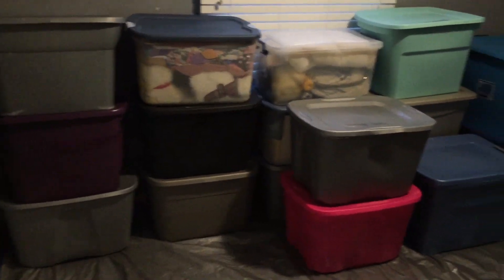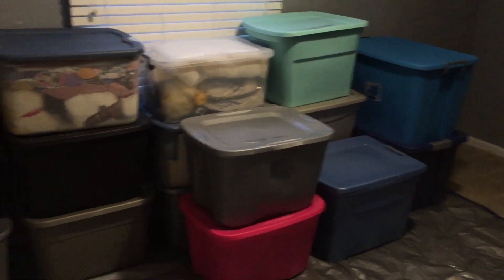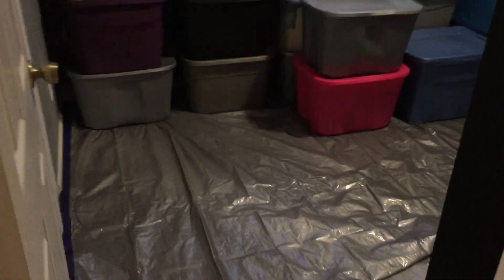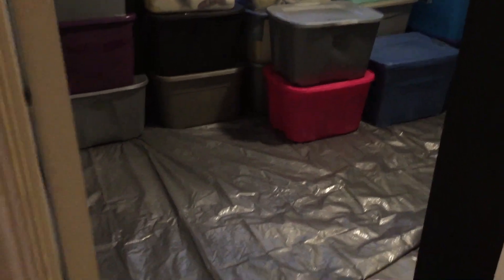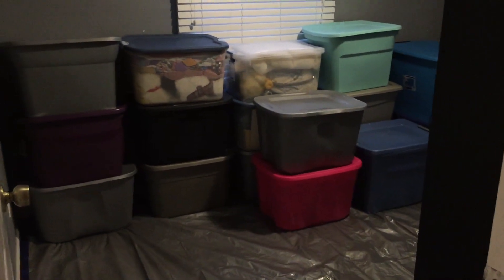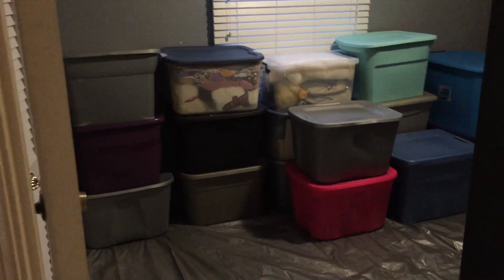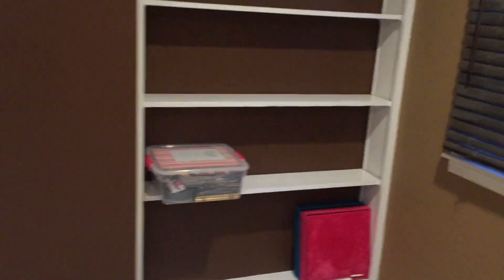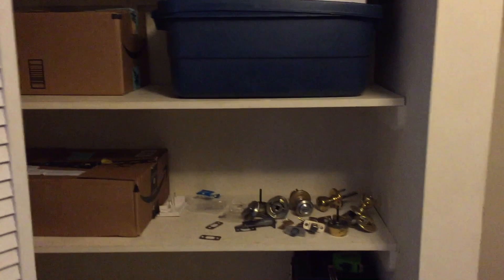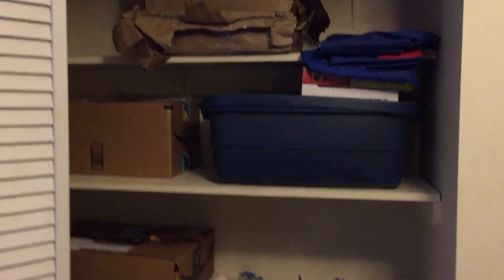I also have these totes here that have already been brought to the house. I put a tarp down so they don't mess up the carpets, since the carpets were cleaned and I want to keep them in good shape. These have all been in the basement for three years and they're kind of dusty. I've wiped off the tops but not all the way around. On these shelves right now I just have some pictures, a couple of boxes, and the old doorknobs which I need to do something with. They're just staying in the pantry for right now.